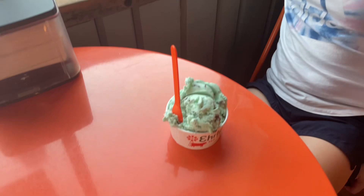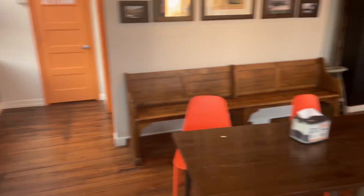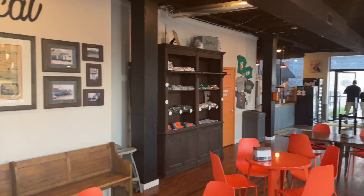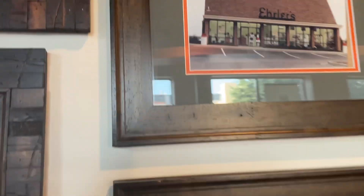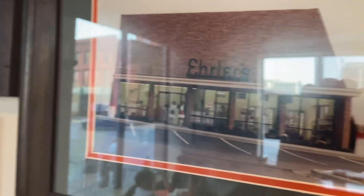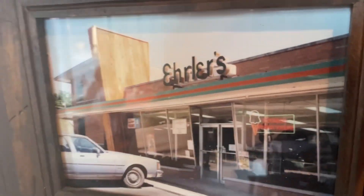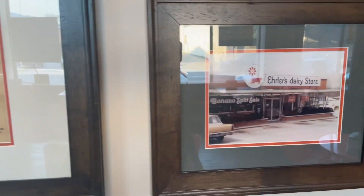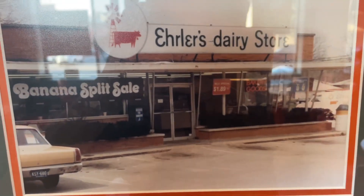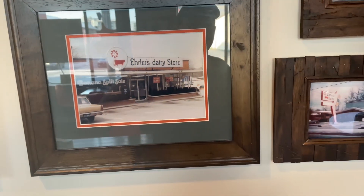Kenzie says it tastes really good. Before they turn the music back up, I'm going to show you all around this place. You can see what the old Earler's ice cream stores used to look like — yep, that's the way I remember it back in the day. As I said, 1867, it started with three milk cows. Pretty impressive.